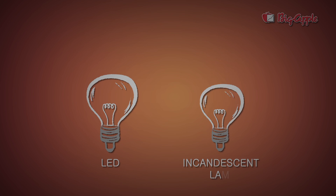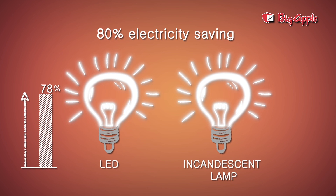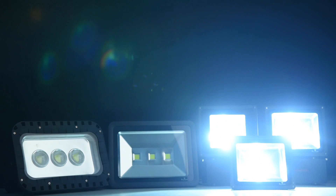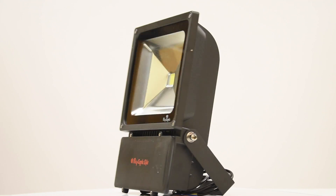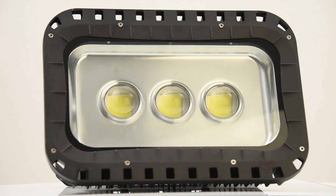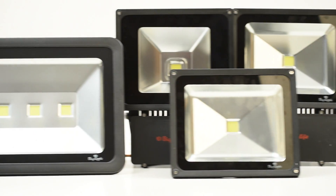The Big Apple LED lights offer 80% plus electricity savings when compared to normal incandescent lights, and also give at least 50% more brightness than most other LED lights. For instance, our LED lights give 100 to 105 lumens per watt while most competitor LED lights give 50 lumens per watt. In other words, one Big Apple LED light is equivalent to two LED lights of most competitors.